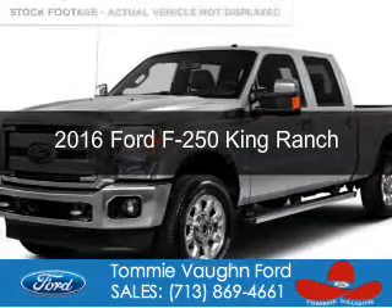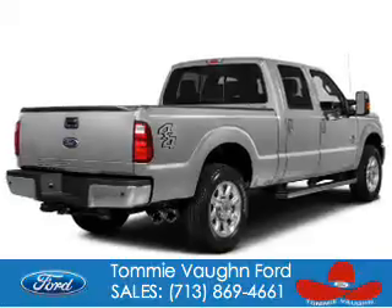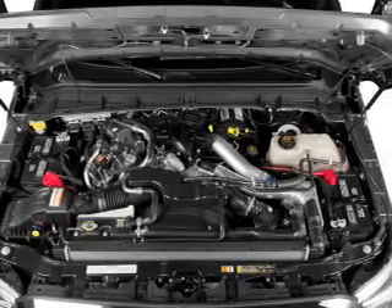This is a new 2016 Ford F-250. It's powered by four-wheel drive, a 6.7-liter eight-cylinder engine, and a six-speed automatic transmission.